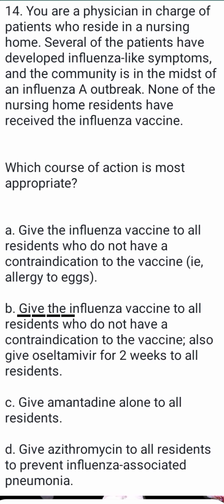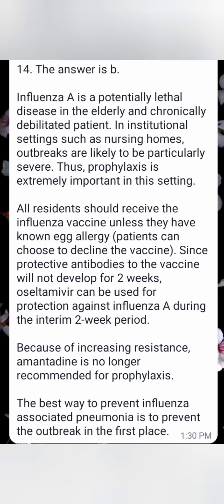Option D: give erythromycin to all residents to prevent influenza-associated pneumonia. The answer is B.